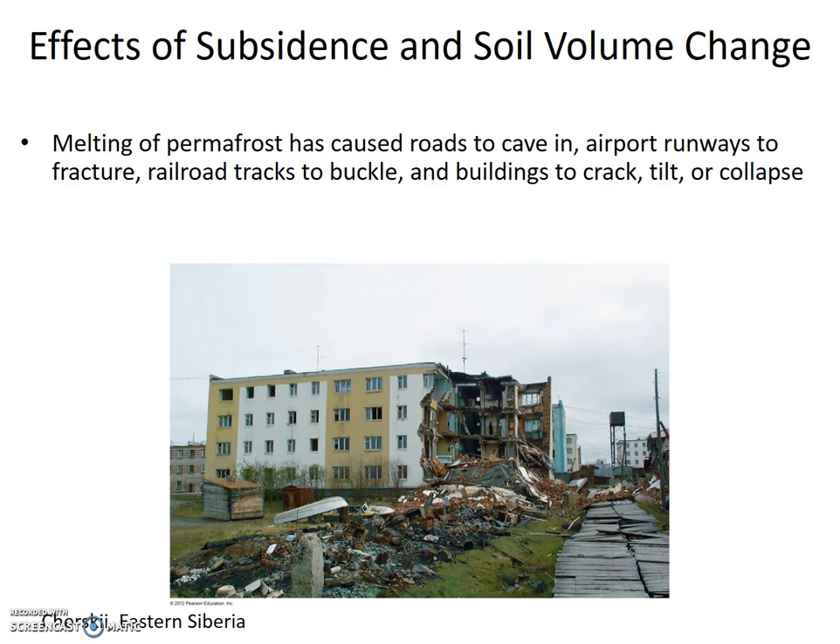Melting of permafrost has caused roads to cave in, airport runways to fracture, railroad tracks to buckle, and buildings to crack, tilt, or collapse — such as this apartment building in Chersky in eastern Siberia. Personally, I'd be glad to move away from any area with permafrost, but I wouldn't be so happy about losing money and possessions.